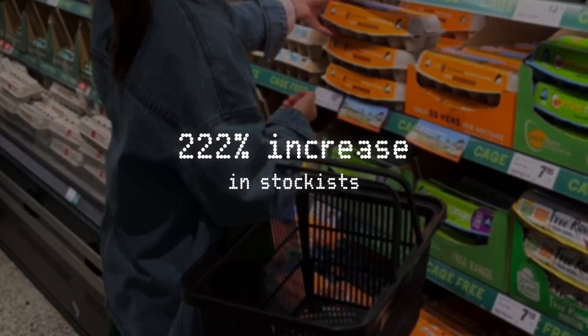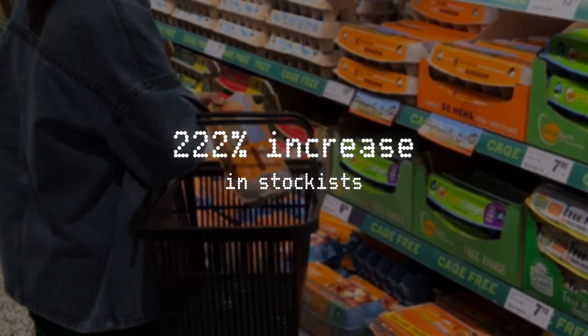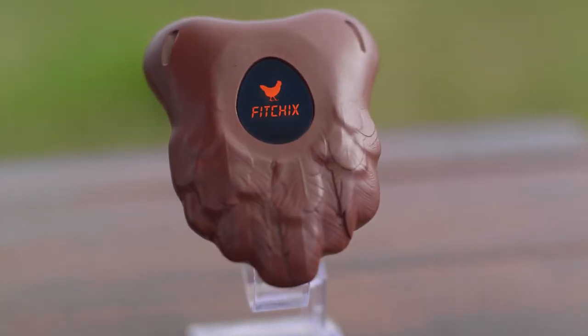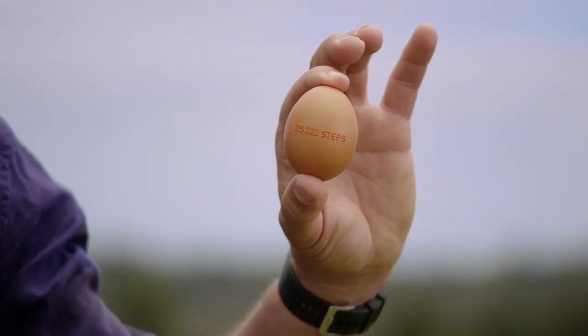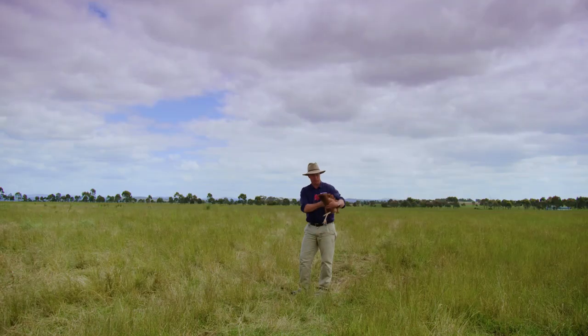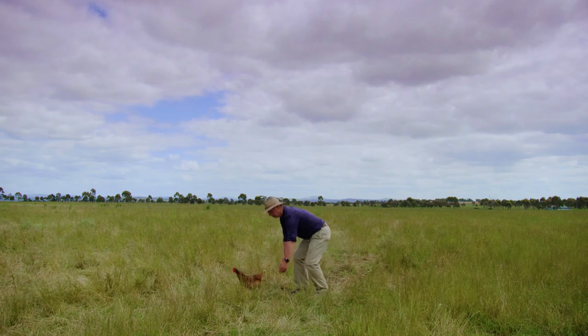We even started selling out of eggs — our farms couldn't keep up. Farmers need to be clear and honest about their farming methods so that consumers can make an educated choice. By tracking our chickens and sharing their steps, we brought honesty to a misleading industry, empowering everyday people and farmers to help change the egg industry for good.